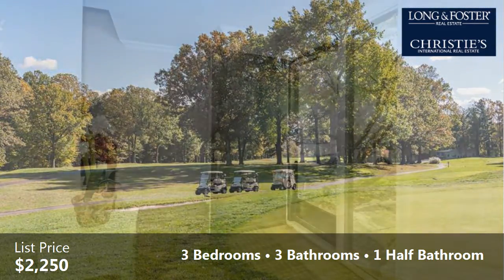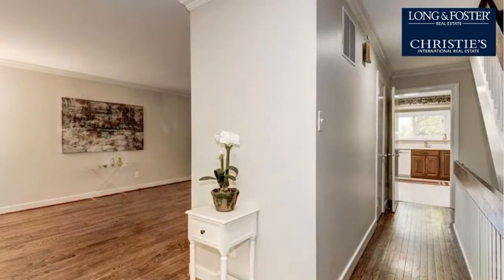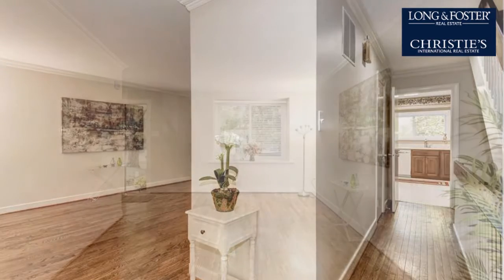Interior features of this property include wood flooring, a recreation or bonus room, a formal dining room, an eat-in kitchen, a finished basement, and natural gas heat.